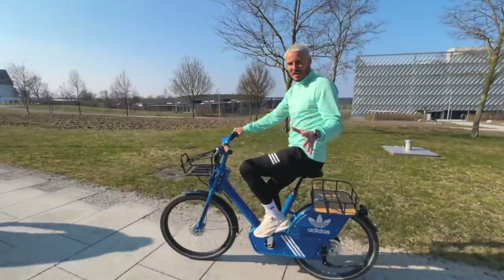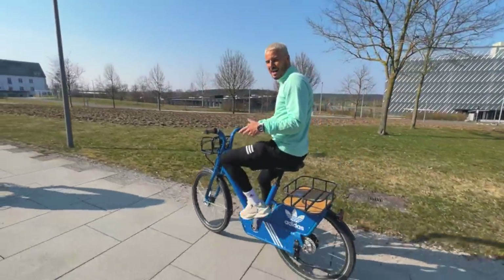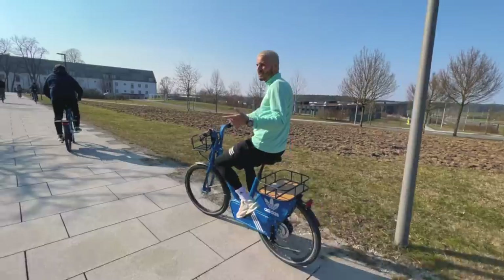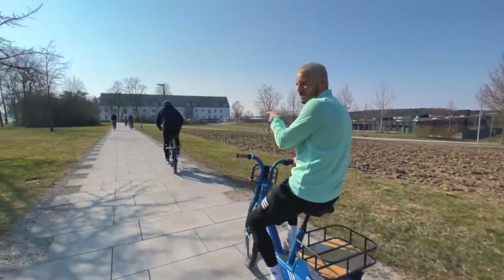Guys, it's such a big complex - they have these Adidas bikes here that you can just jump on at any time and travel from building to building. As you can see, Sam's trying to do a bunny hop.